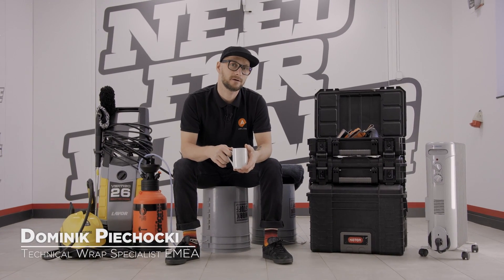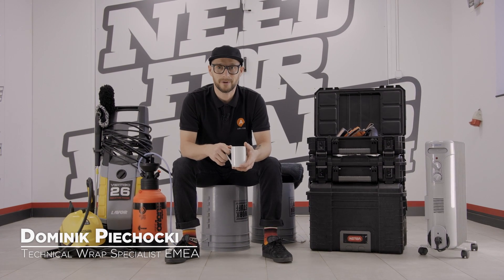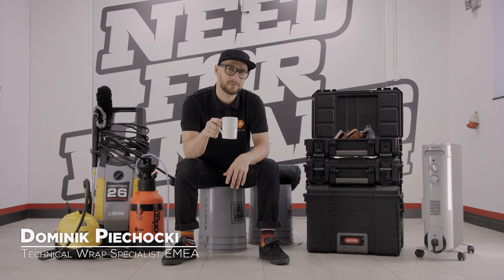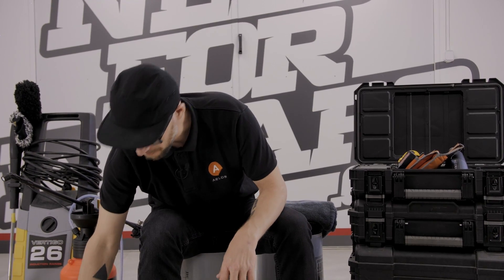Hey everyone, I'm sitting here surrounded by my tools which I use for the workshops and for the wrapping. This is one of my favorite tools which I use every morning before work — black coffee.